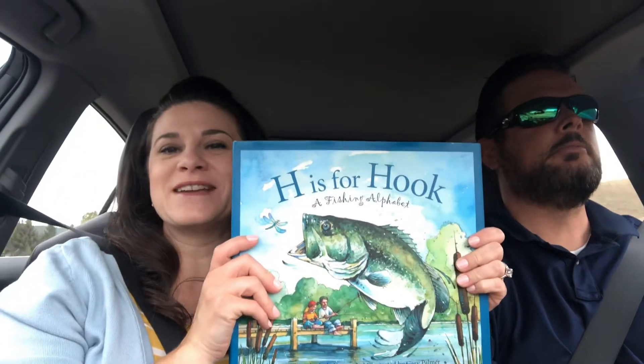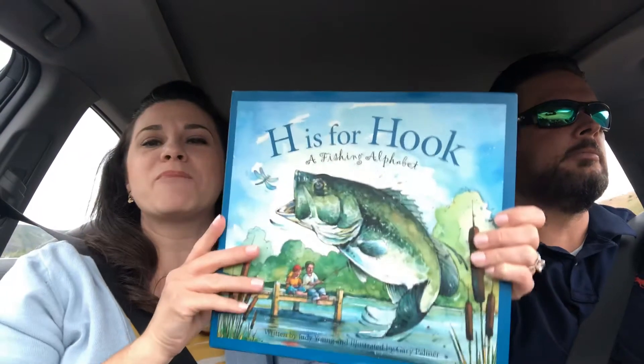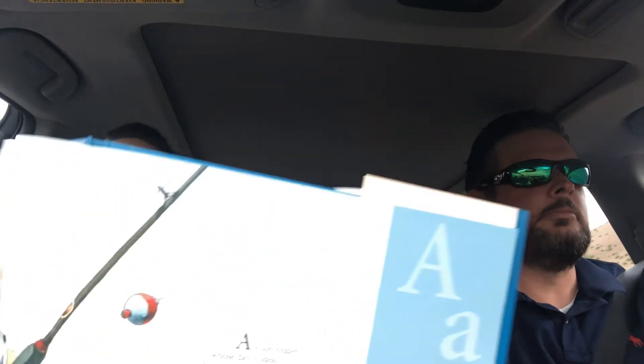It's a fishing story, so we're going to read through this one. It's written by Judy Young, illustrated by Gary Palmer. It's got beautiful pictures. And you concentrate on driving — I will just read the story to you. It's an ABC story, so we're going to go through the alphabet. Here we go.